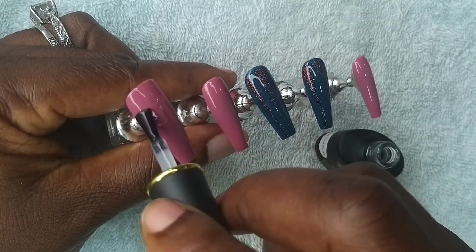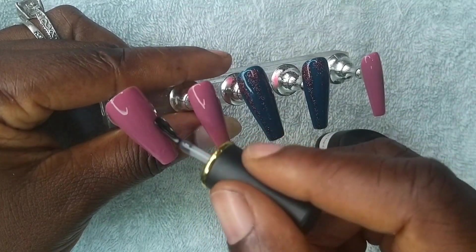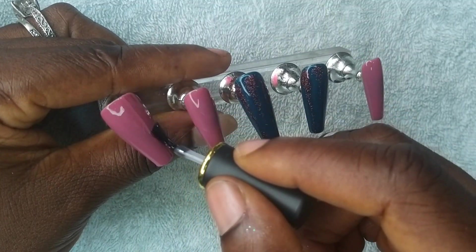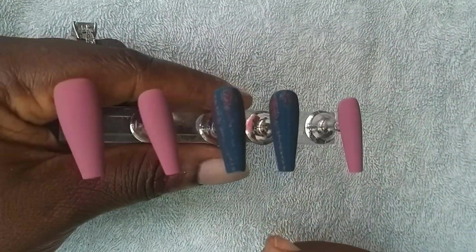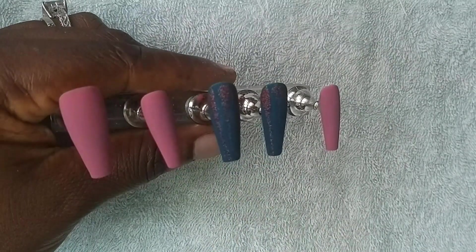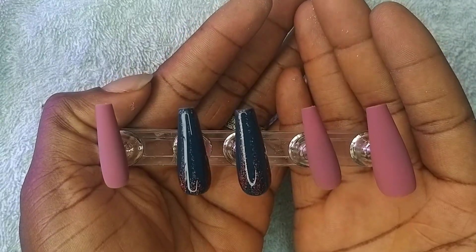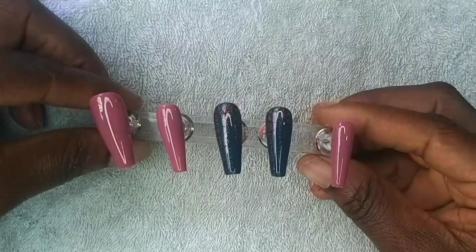Don't forget to like this video, leave a comment, and subscribe to this channel if you haven't already. Also, don't forget to share this video with anyone who might be interested in learning how to do press-on nails. Till next time everyone, bye!